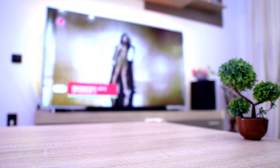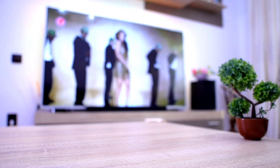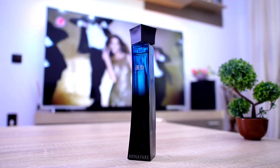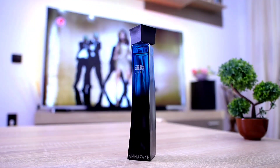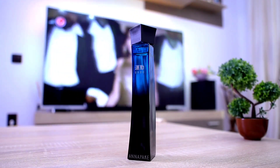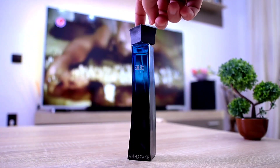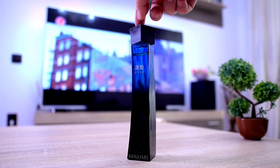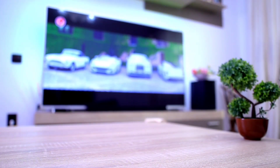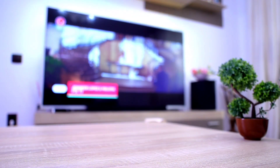The second one comes from the House of Annayake and this is called Undo, which means Movement in Japanese. This is a lavender-based fragrance — very clean, very fresh, very elegant, very good for office environments. If you don't know this house or their fragrances, I highly recommend it. This one in particular is simply amazing — one of the most beautiful lavender notes I've ever smelled in my life.